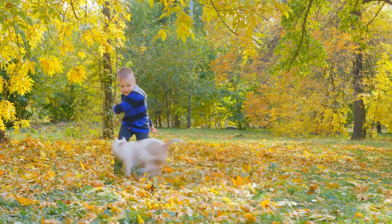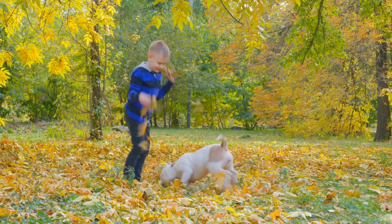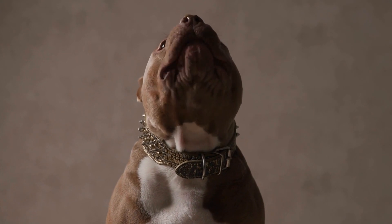These toys not only encourage problem-solving but also provide physical exercise as the dog engages with the toy. Make sure to supervise your dog while playing with interactive toys to ensure their safety and to prevent any potential choking hazards.